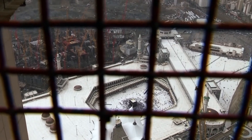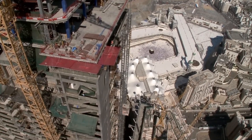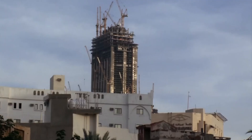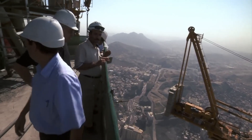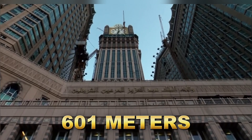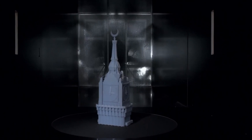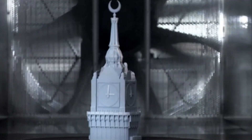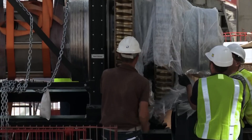One of the significant challenges in the construction of the tower was the foundation. Initially, the design was intended for a height of 450 meters, but as the project progressed, the plans were modified to accommodate the final height of 601 meters. This required extensive adjustments and innovative engineering solutions to ensure the tower's stability. The foundation was built to support the massive weight of the structure.